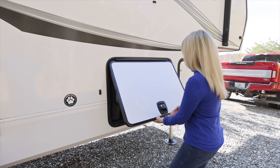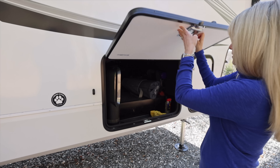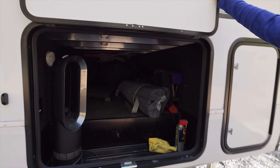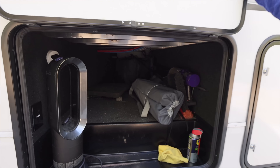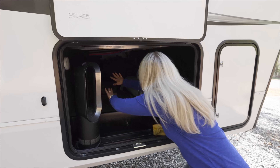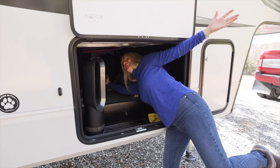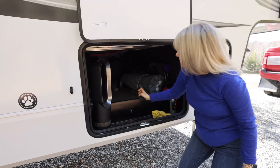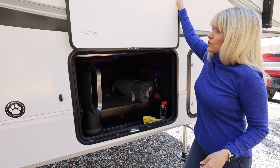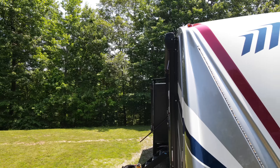Let's show you the basement storage over here — pay no attention to the dirt, the dirt is experience. It does pass all the way through. For a 31-foot fifth wheel there's a lot of storage in here.